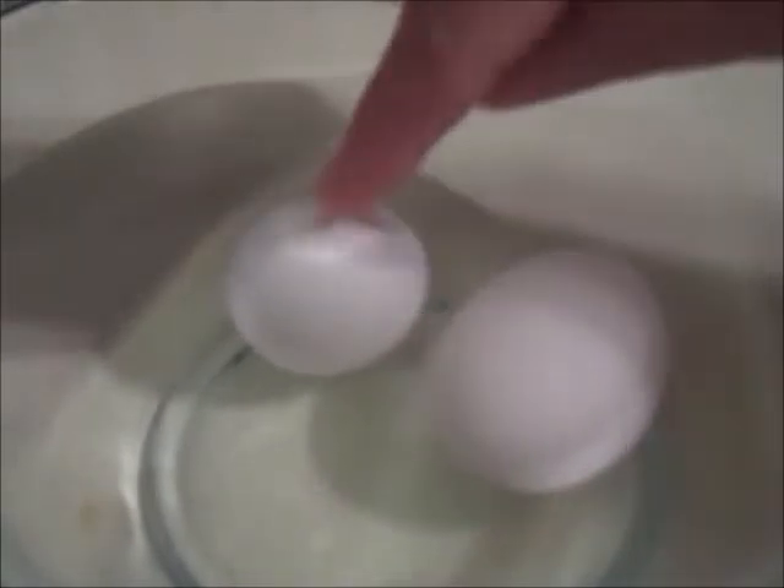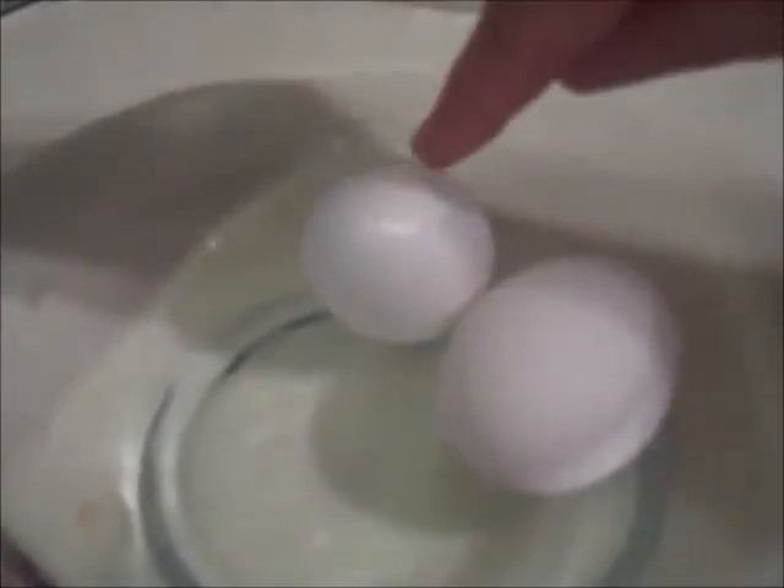The first thing I want to do is put these eggs through a water test. If you put an egg in a bowl of water and it lays on the bottom then it's fresh. If it stands up on end or bobs in the water it's stale, and if it floats on the top then it's rotten.